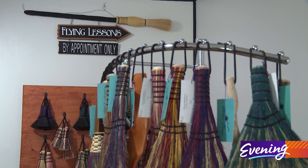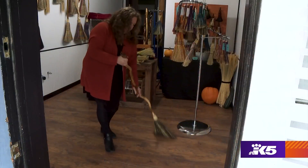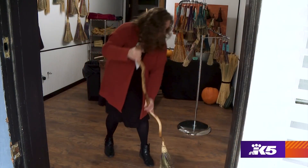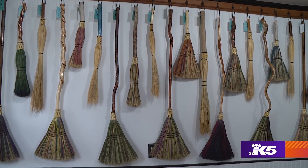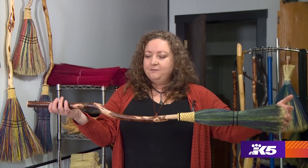Teresa also shares broom lore. If you sweep around your husband, he'll be eternally faithful. If you lay a broom on the floor, it'll indicate to your guests that it's time for them to go. Putting a broom over your door is protection — that's what this one is for.